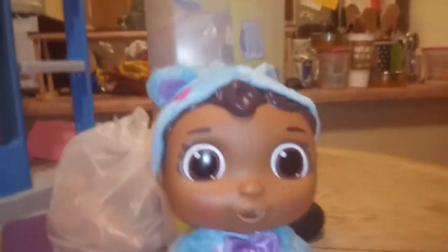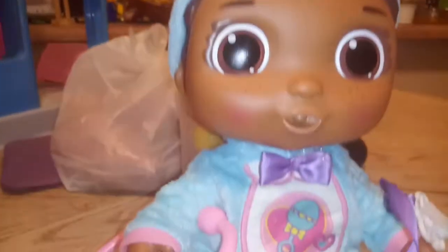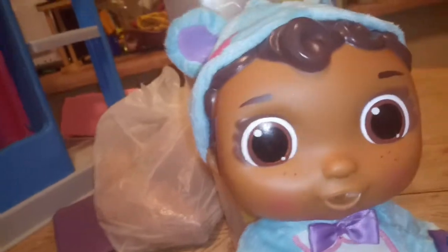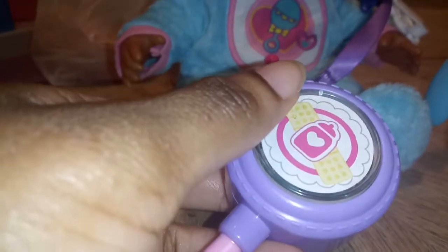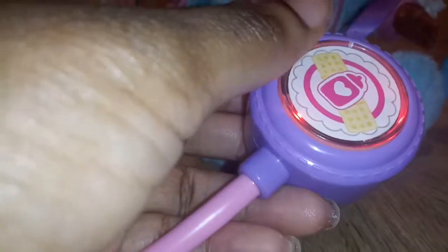So I'm bringing it to you guys now and will insert a picture of how it looked in the box. This is Baby Cece and she comes with a nice blue little outfit with a hoodie. The hoodie can come off. This is not a toy review — this is just what I bought for Layla. I will be doing a toy review hopefully soon. She comes with a stethoscope and some phrases.